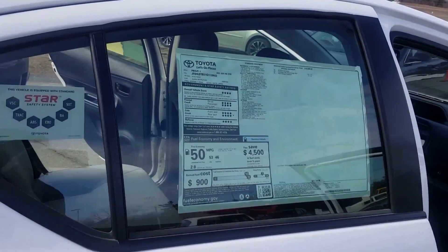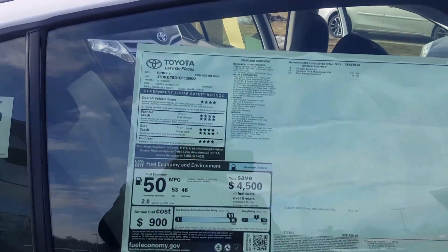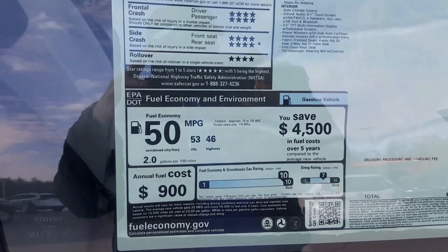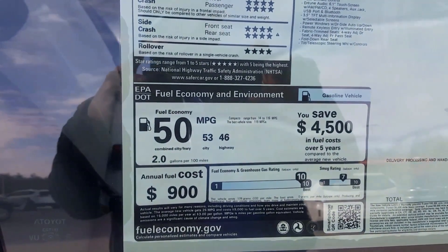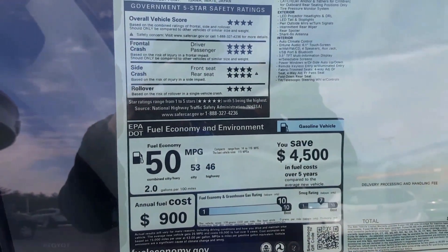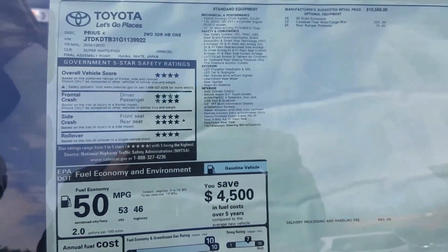This is the window sticker for the vehicle. That is the price of the vehicle right there, and that's how much you save on gas. They actually have the annual cost of gas that you use approximately for this vehicle listed on there.